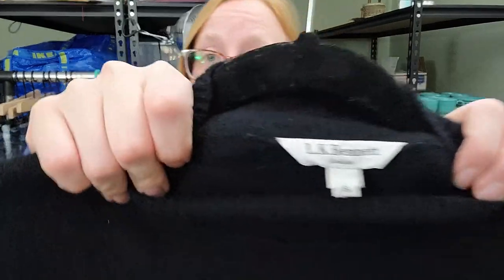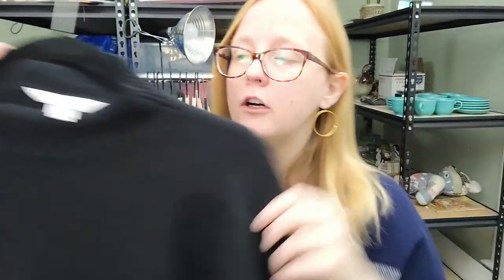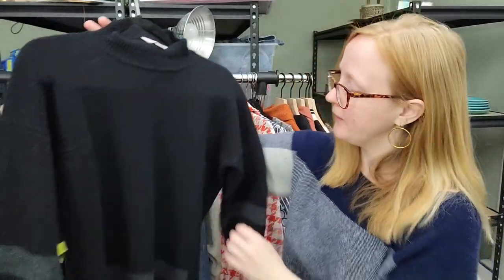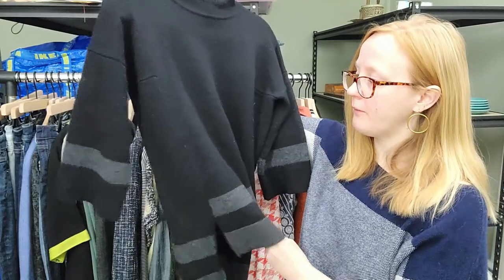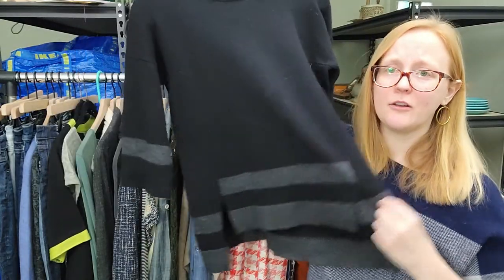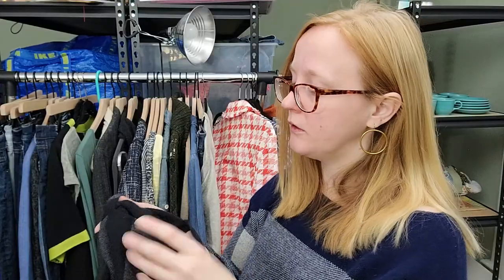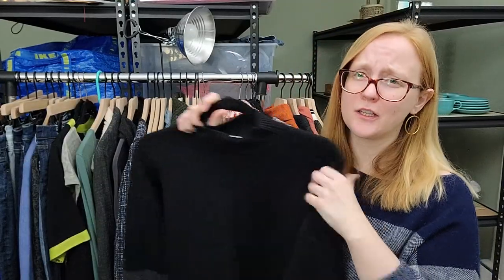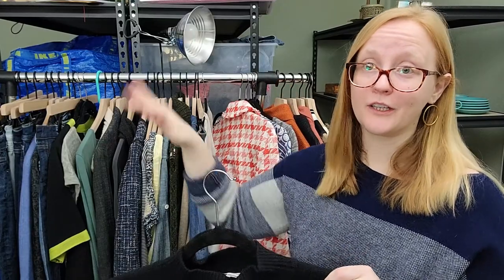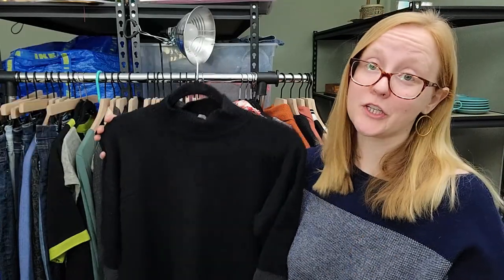This is a new one for me - LK Bennett. I saw the brand tag and it looked expensive. This is really beautiful, it is pilly and I still need to give it a good fabric shave, but it has a very modern minimalist look, very chic. It's 100% wool - great fiber content. This was in the five-for-five. I haven't had a chance to look it up yet, but I felt like risking it for a dollar.